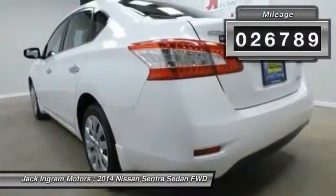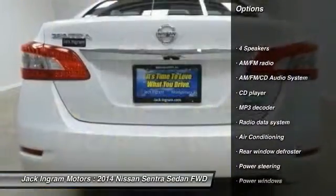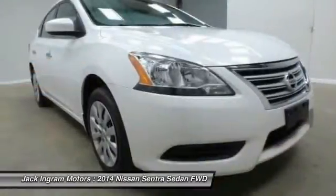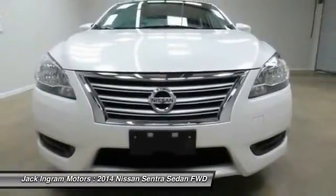Here are some of this vehicle's great options: traction control, dual airbags, front air conditioning, power steering, AM FM stereo with CD player, power windows, electronic stability control, trip computer, and rear window defroster.